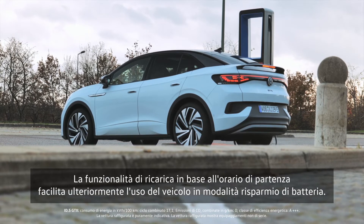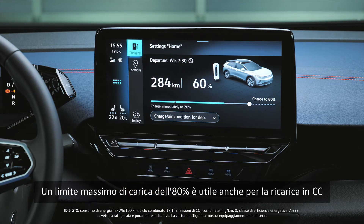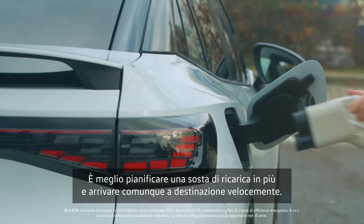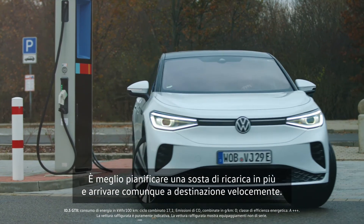The functionality of charging for departure time further facilitates battery-saving vehicle use. An upper charging limit of 80% is also useful for DC charging because the charging power drops sharply when the state of charge exceeds 80%. It's better to plan one more charging stop and still arrive at your destination faster.